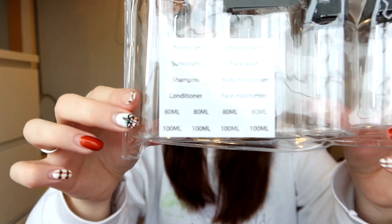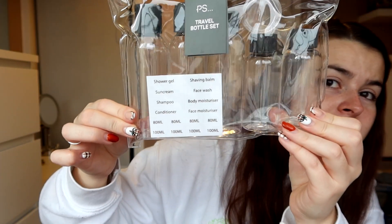They also come with little labels so you can stick them on and remember what's what, which I thought was great. These were a pound each. By 'women's and men's' - we found the pink set in the women's section and the black one in the men's section, but anyone can use either. They're just black and pink.